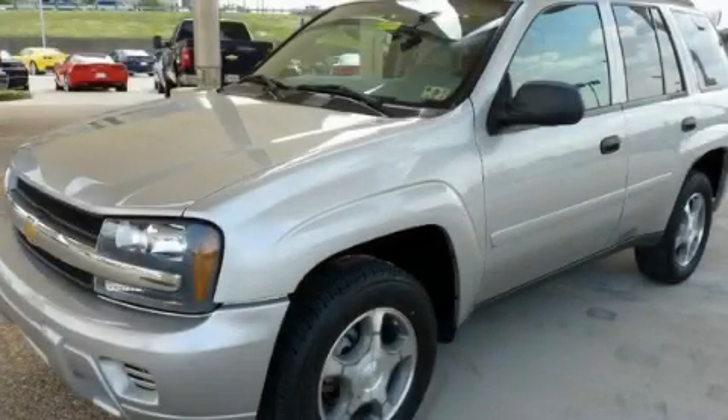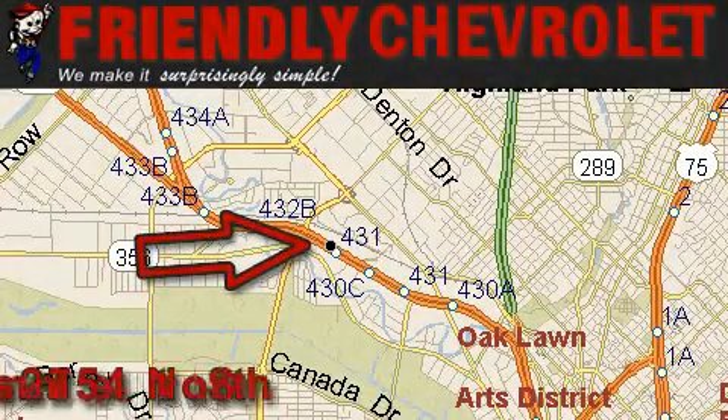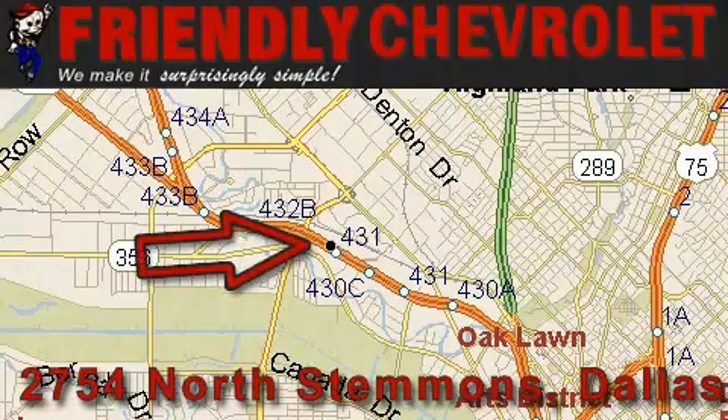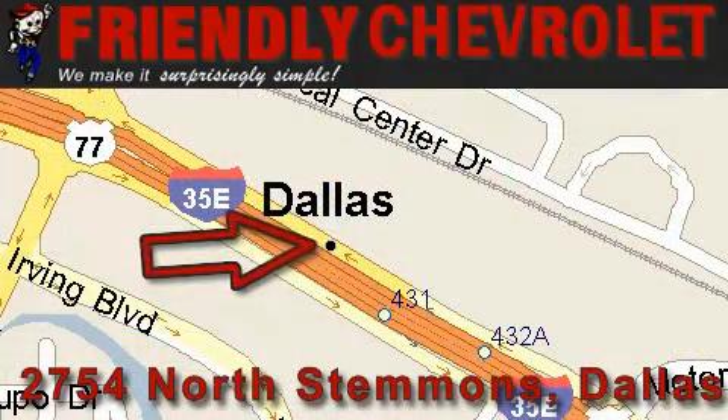This vehicle is sure to sell fast. Call and arrange your test drive today. Friendly Chevrolet is located at 2754 North Stemmons in Dallas. Our goal is to exceed all of your expectations so that you'll return for future visits.